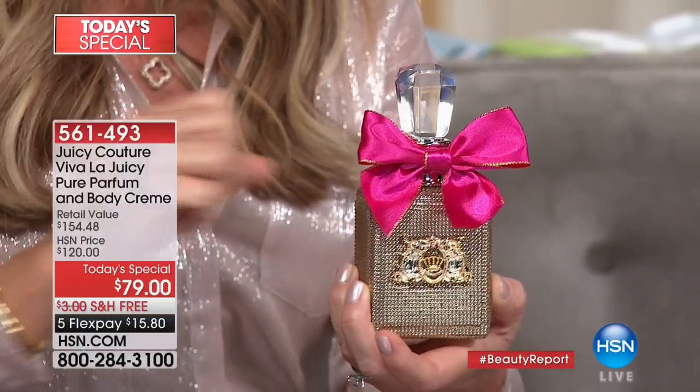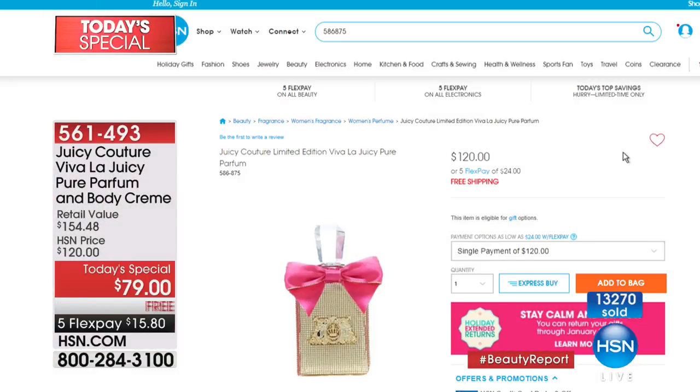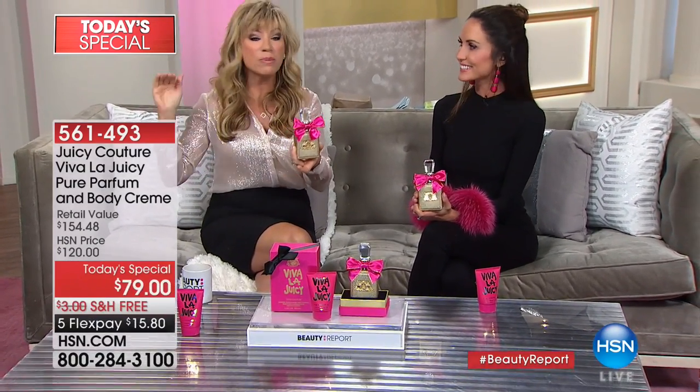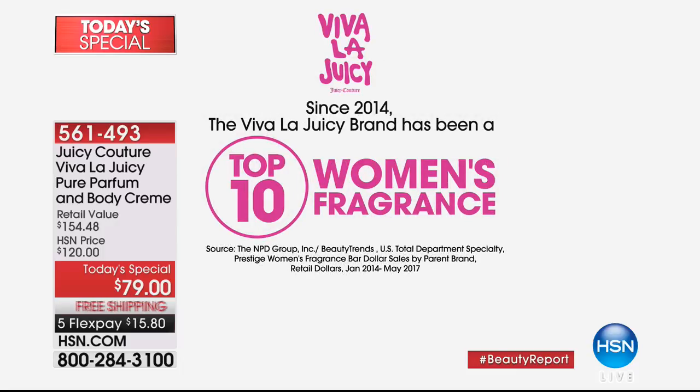We already sold 13,000 of these — about 2,000 left, and that's it. The bottle alone in pure parfum is $120. We're not stopping there — we're including a decadent body cream. This configuration is only here at HSN, only for today. It's $15.80. If you love gardenia, jasmine, honeysuckle, beautiful vanilla, and gourmand notes — this is always one of the top four most giftable items year after year in the luxury prestige fragrance market. Juicy consistently ranks in the top 10 alongside Chanel, Dior, Flowerbomb, YSL, and Angel.